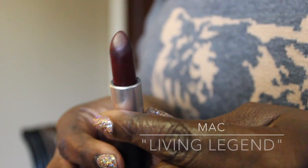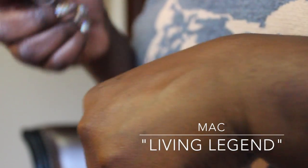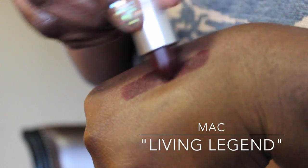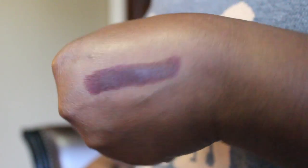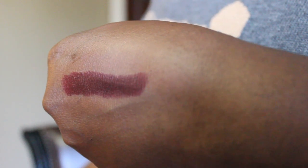Next up is another MAC lipstick — Living Legend, also part of the mattes collection that just came out. It's a little bit darker than Fashion Revival. It's a nice matte and I feel like it's hard to find that dark-and-matte combination. It's the kind of matte that won't dry out your lips. It looks really nice with a Night Moth liner from MAC, or Vino — though Vino might be a little too subtle. I like to really vamp it up when I wear this.